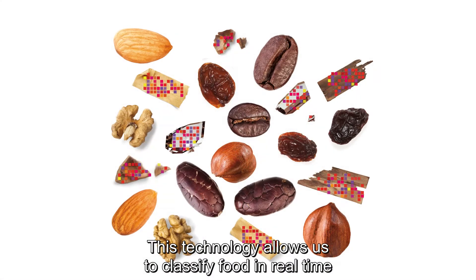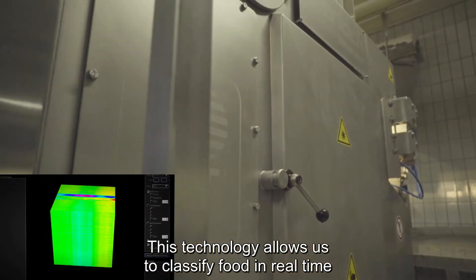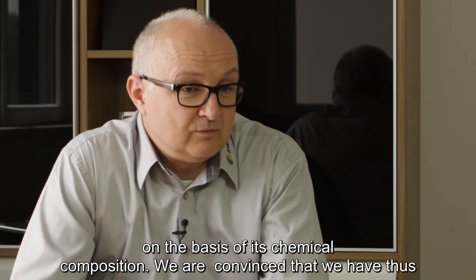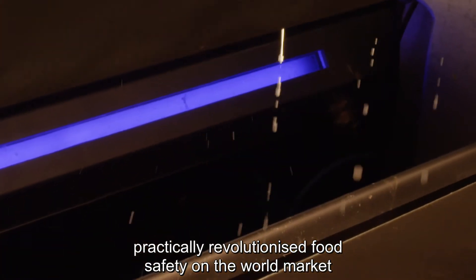With this technology, we are able to classify food according to its chemical composition in real time. And we are convinced that we have thereby truly revolutionized food safety on the world market.